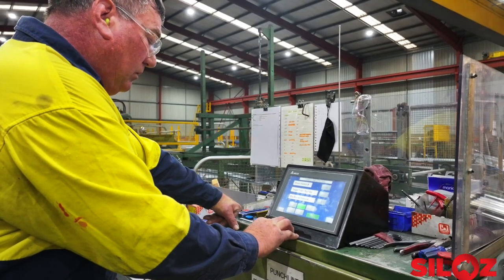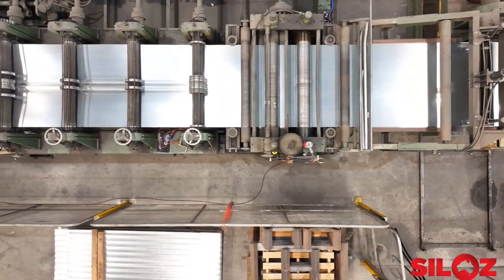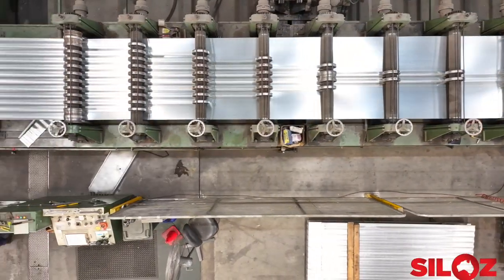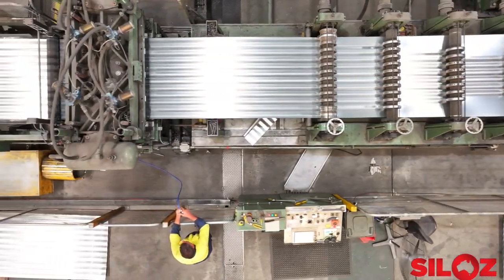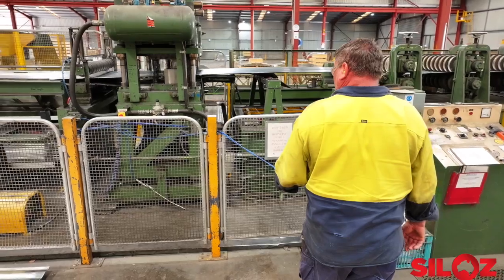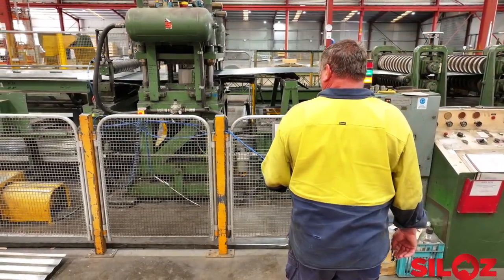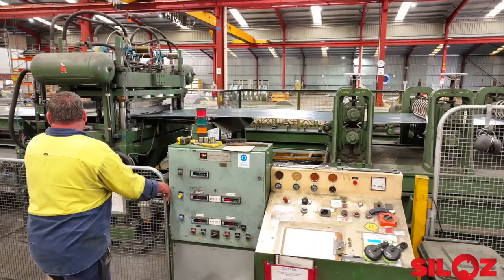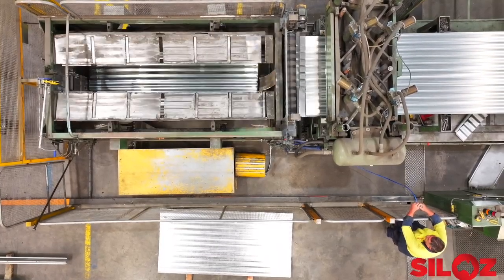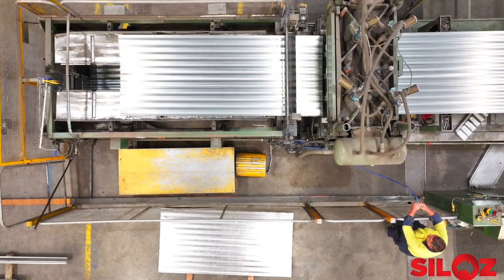This machine decoils the galvanised steel which is between one millimetre and four millimetres thick. This robust machine corrugates the flat coil to start the process of producing a silo wall sheet. Each sheet is precisely chopped to length with the flying guillotine shearing through the four millimetre high tensile steel like a knife through butter.